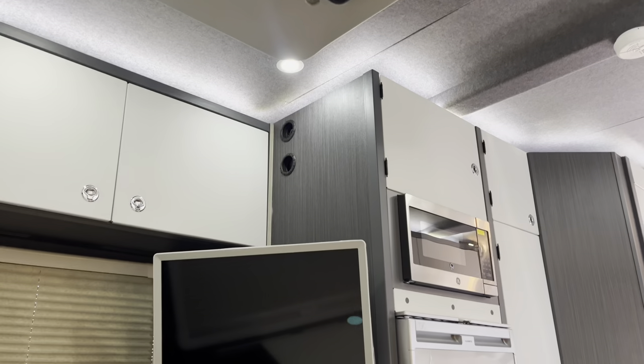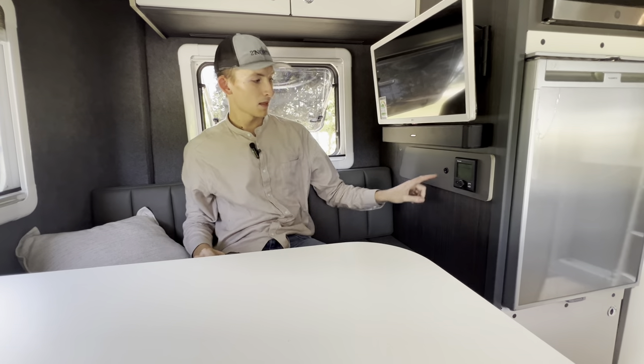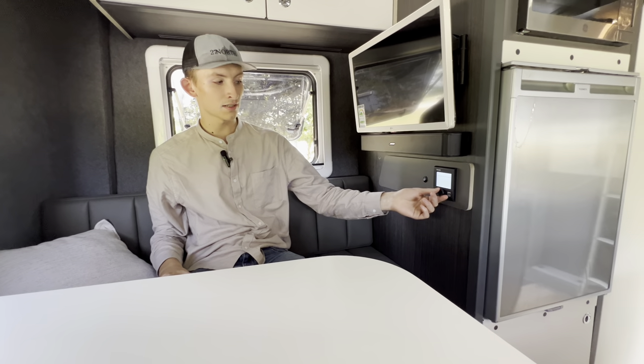Easily retractable and adjustable smart television along with the Bose sound bar. Right below it you'll notice access to control your heater.